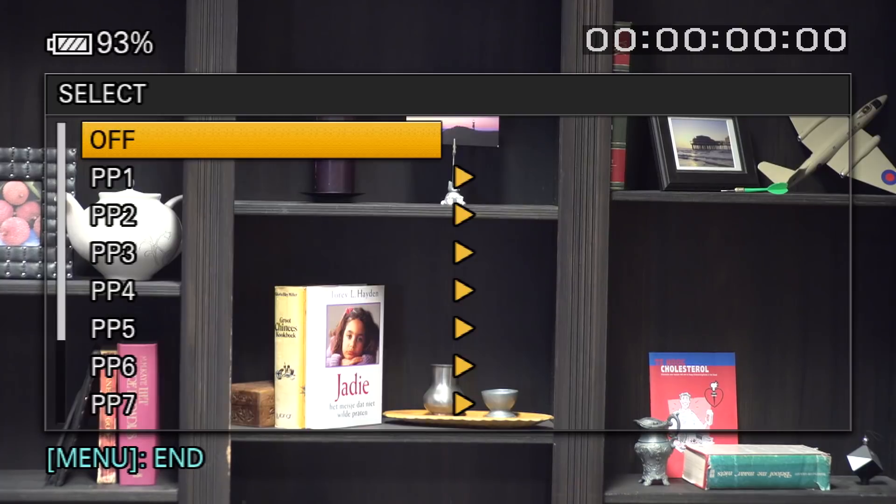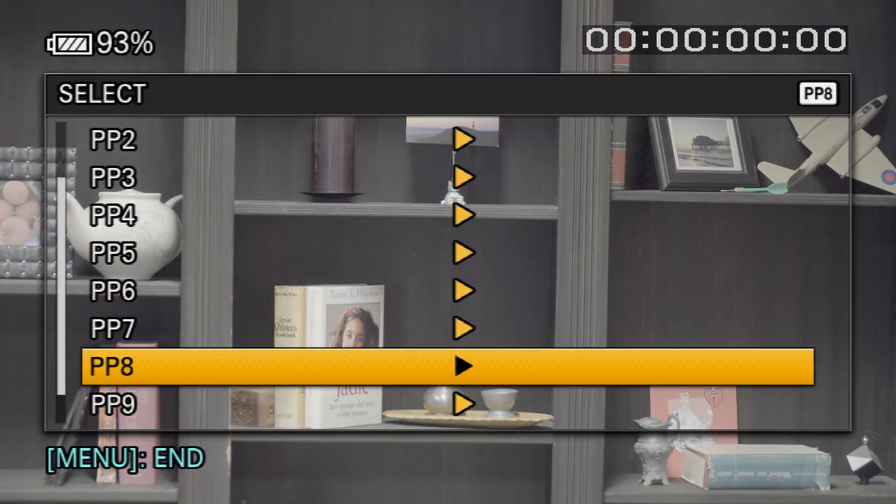All these cameras can shoot to lots of different picture profiles and you can tweak them yourself to make them really colorful and perfect to hand straight to a client, but they won't have the same dynamic range as a log file. So you might have windows blowing out or not see into the shadows as much. If you want the best image possible, you probably want to shoot log and then grade it.